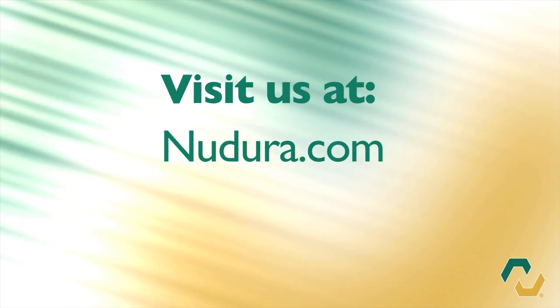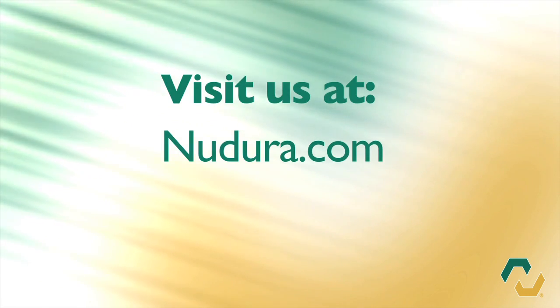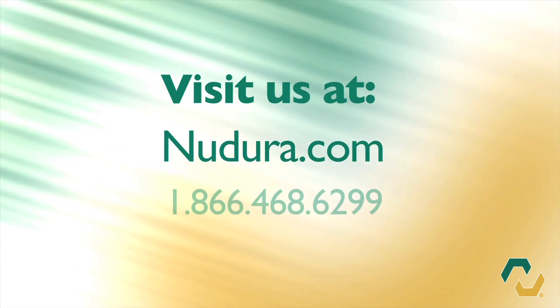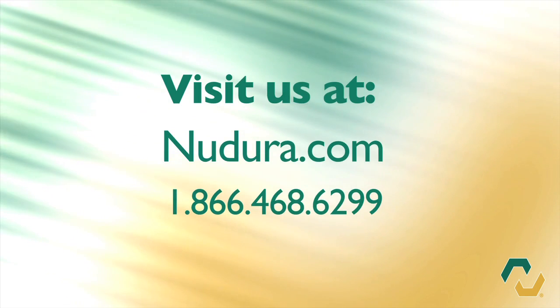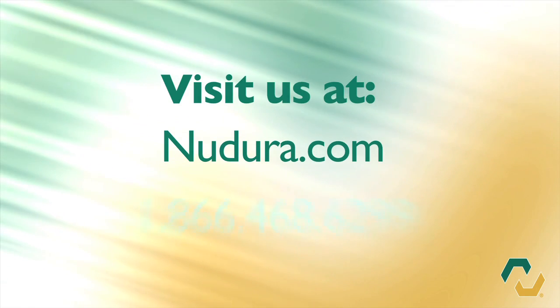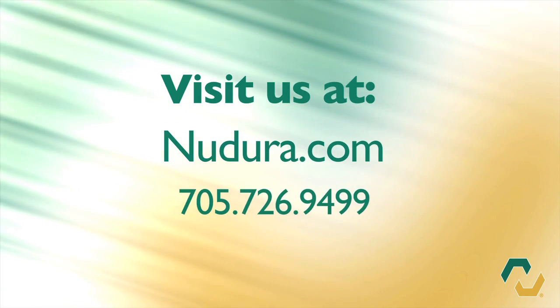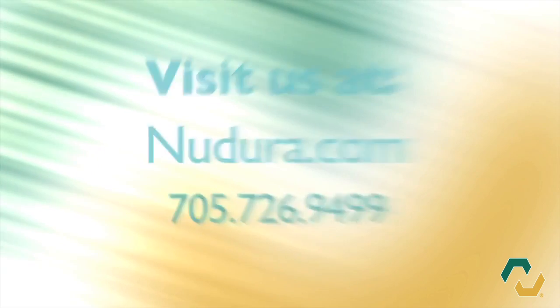For more information on Nudura insulated concrete forms or any of our accessory products, please visit us at nudura.com or within North America, call 1-866-468-6299. For clients outside North America, contact us at 705-726-9499.